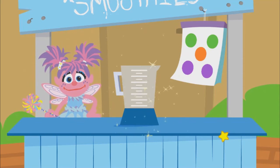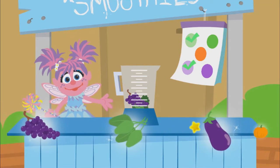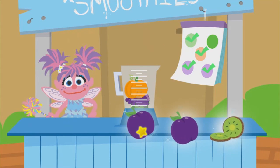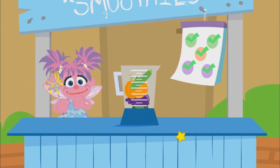Order up. You know what to do. Find those foods. Kale. Grapes. Eggplant. Pumpkin. Zucchini. Yes! You found all the colors.